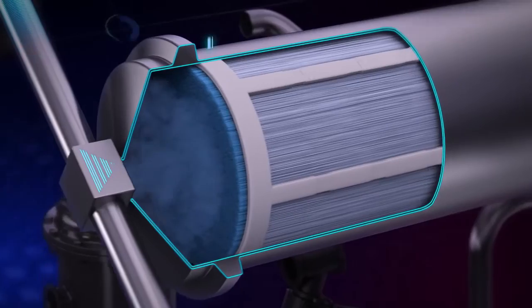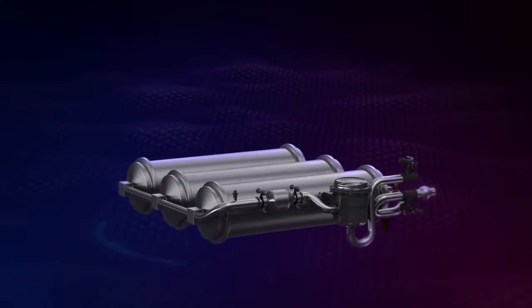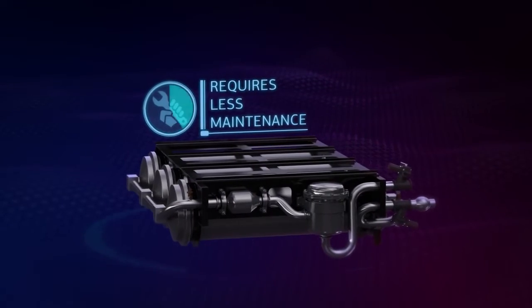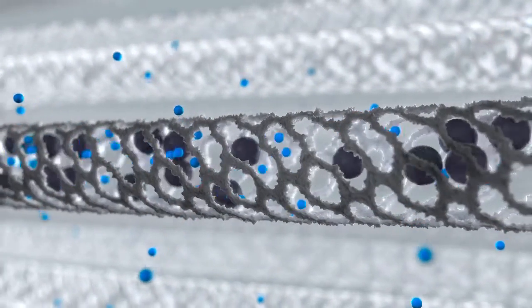The system with hollow fiber membranes allows reducing the weight up to three times in comparison with traditional systems with bottles, whereas it requires less maintenance. Oxygen content in the air mixture is less than 10%, conforming to the global benchmark.